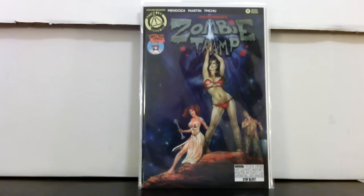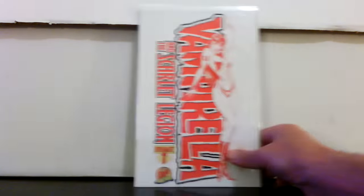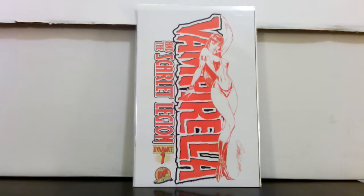That book has sold for like 50 or 60 bucks — there's just not a lot of them out there. I think Mile High still has them but they're not seven dollars, they're a lot more than that. So I was really happy to find that for that price. I don't know much about this one — Vampirella and the Scarlet Legion number one, Dynamic Forces red ink variant.